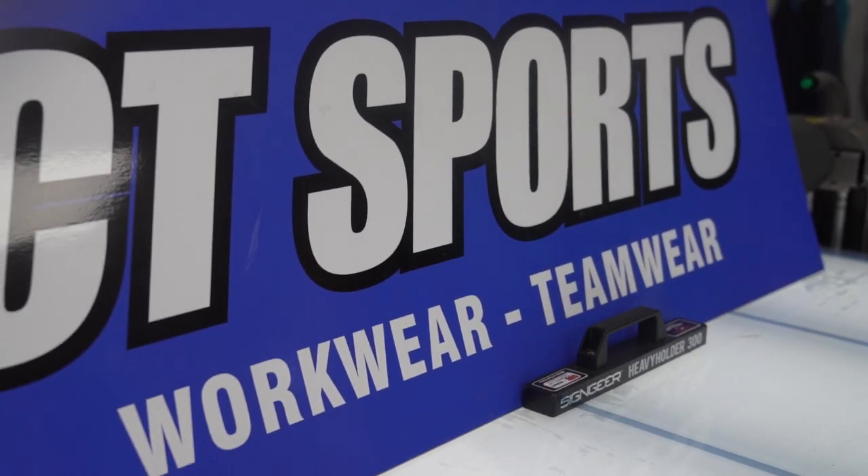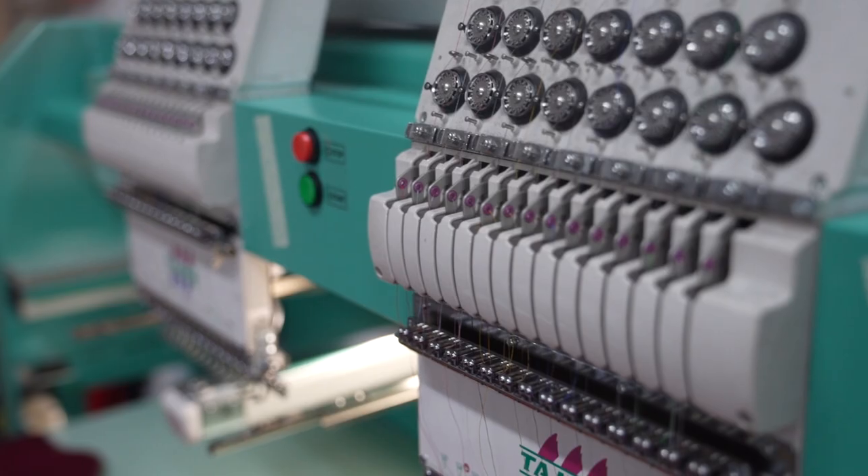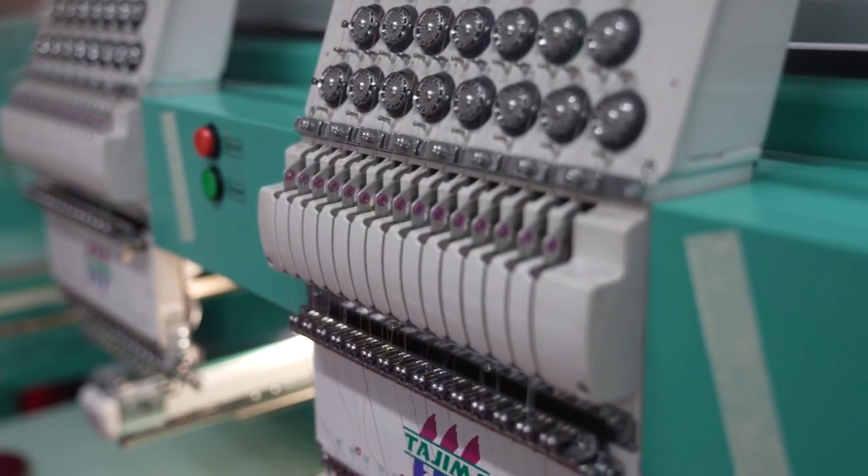The business is CTS Embroidery, we trade as CT Sports and we're a small local firm who basically does workwear, teamwear and sporting kits. We do embroidery and printing like sponsors logos and things onto it.